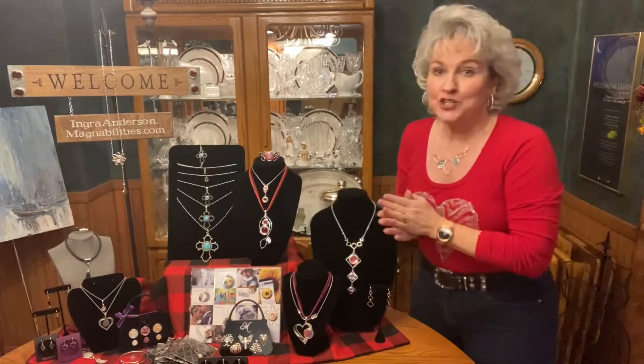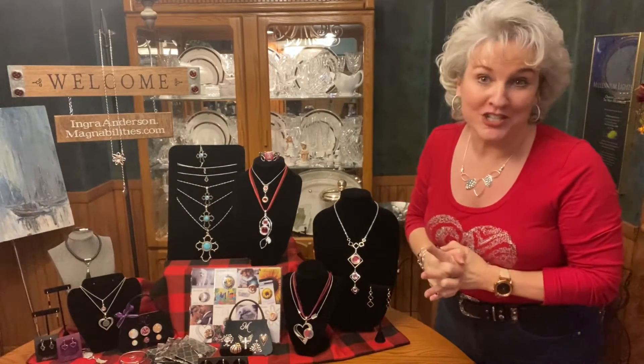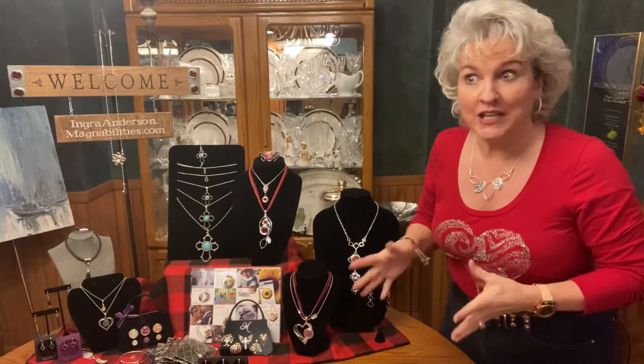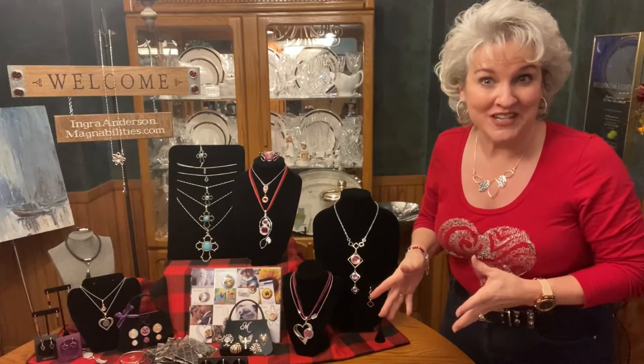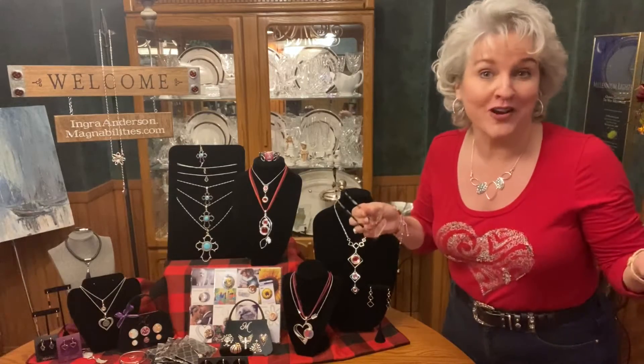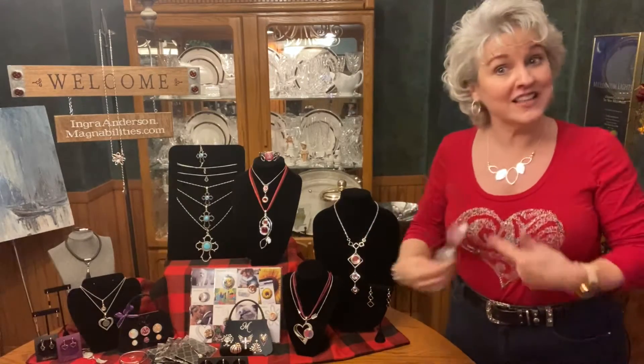Hi, it's Ingra. I just want to do a quick introduction of our new lines. They just rolled out. Happy New Year, by the way. We are in January of 2020, in case you watch this at some other time. But I wanted to do a quick introduction of our newest jewelry lines so that you can go shopping to your heart's content and maybe get something for your Valentine.